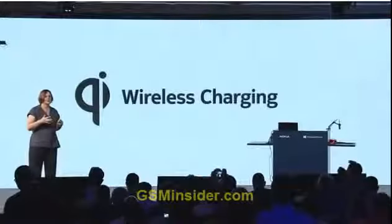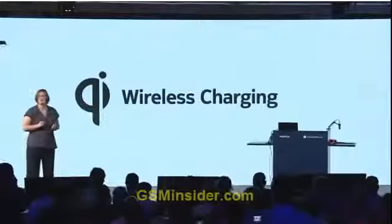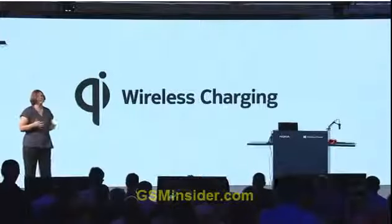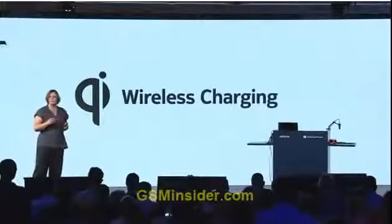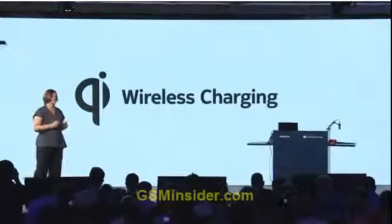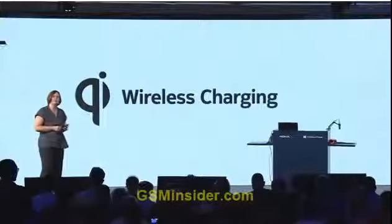Wireless charging in the Nokia Lumia 920 is based on the Qi interoperability standard. Qi is supported by the Wireless Power Consortium, which is an association of independent companies all cooperating to implement Qi as a common wireless charging standard, so consumers can charge their mobile phones in any wireless charging device.